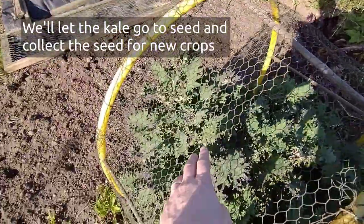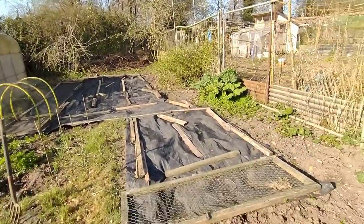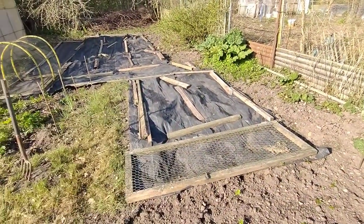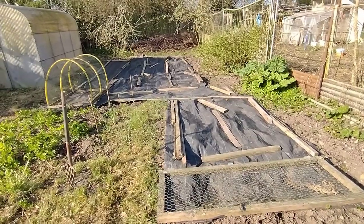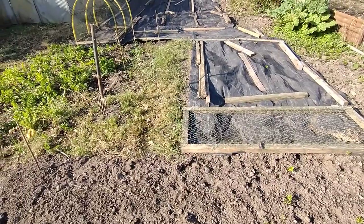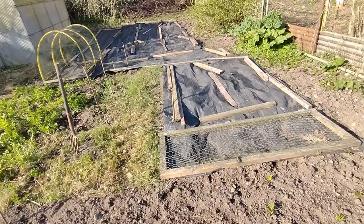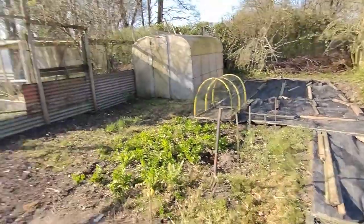It seems our kale's starting to go to seed a bit there. So I'm going to make a start, get this little patch tidied up a bit, start putting onions in there, and go from there. I might actually recycle this patch if I don't have enough room for onions and put some onions in here. Right then, let's crack on.